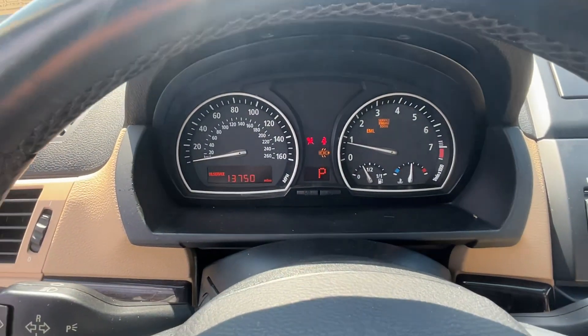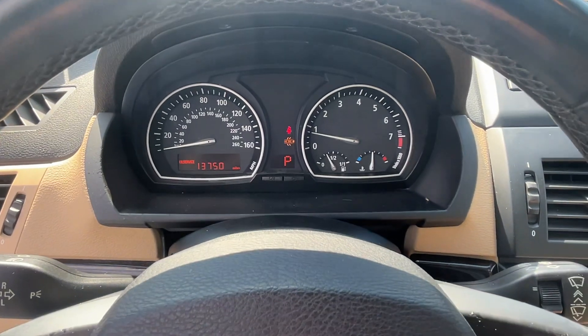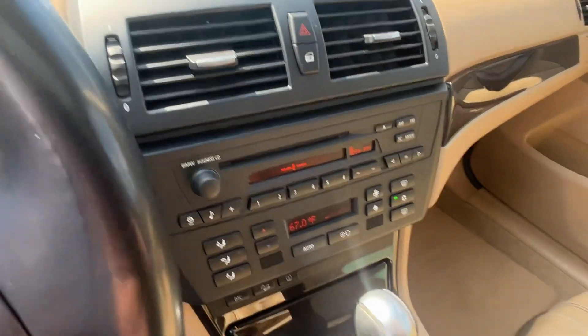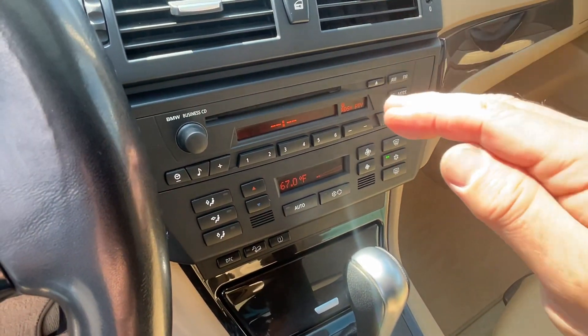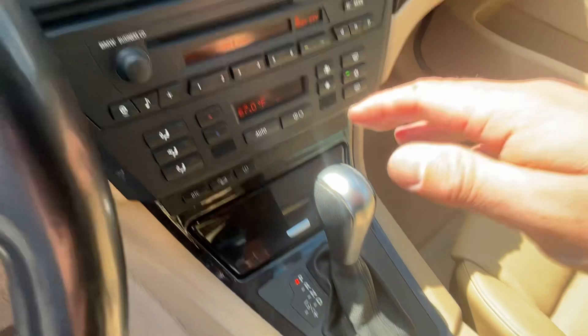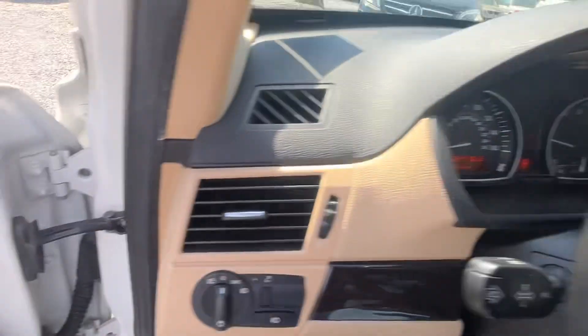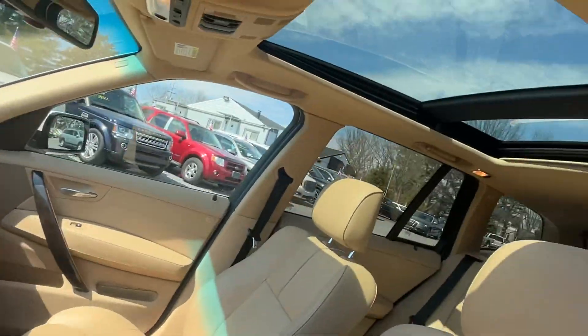I'm starting it up because we're in here, but I'll do the walk-around and open everything up. 141 miles, no lights on the dash. Hit that to unlock it. You've got your CD player, climate control features. Down here you've got heated seat buttons.